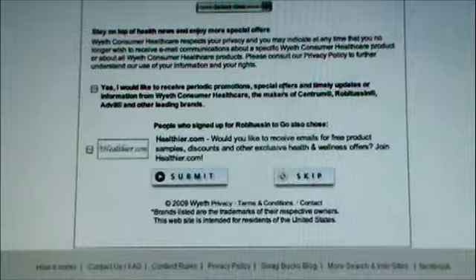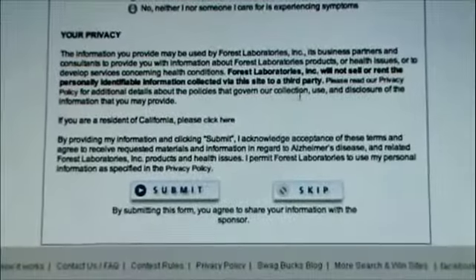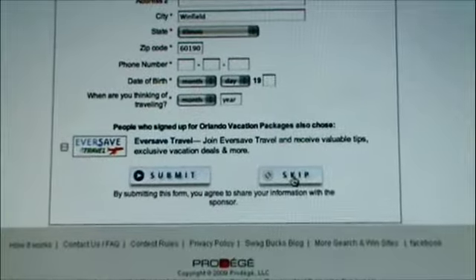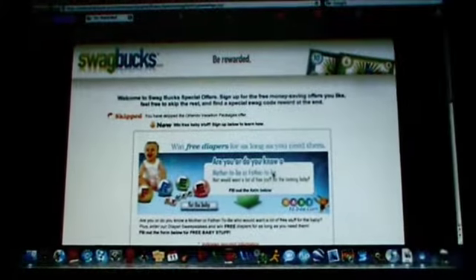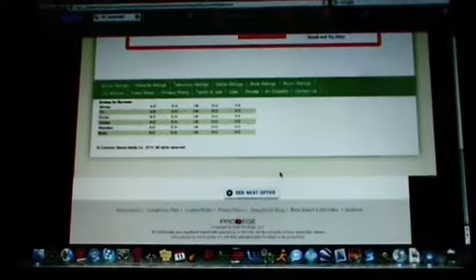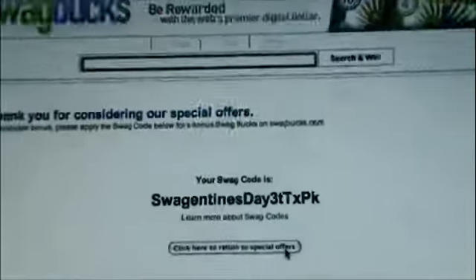Click on that and then this page will pop up. Just scroll down and at the bottom you're going to see Submit and Skip. Click Skip. Then another page will pop up — just keep going down to the bottom and pressing Skip. Another page will pop up, Skip. Sometimes it will say 'Next Offer' right here — just keep clicking that.